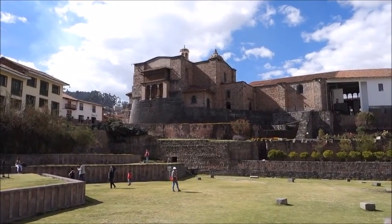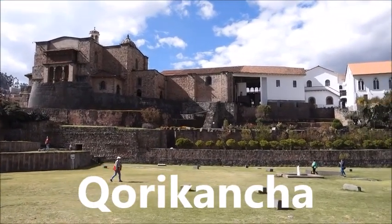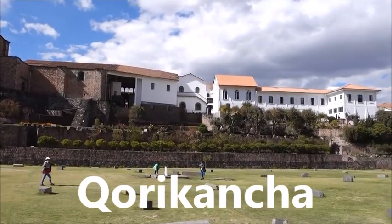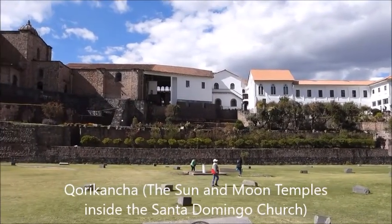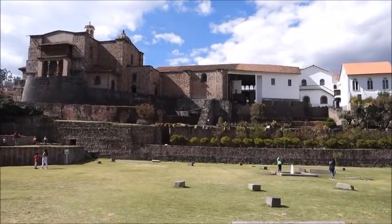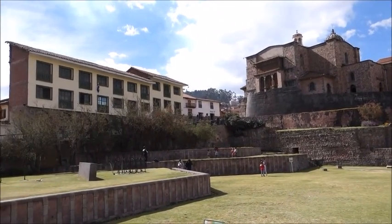Iglesia de Santo Domingo, Cusco. Spain demolished the main temple of the sun of the Inca Empire. There are parts of the sun temple that can be toured on the grounds of Santo Domingo. When you see the quality of workmanship in the sun temple as compared to Santo Domingo, you will sincerely wonder why Europe described the original people of the Americas as naive.